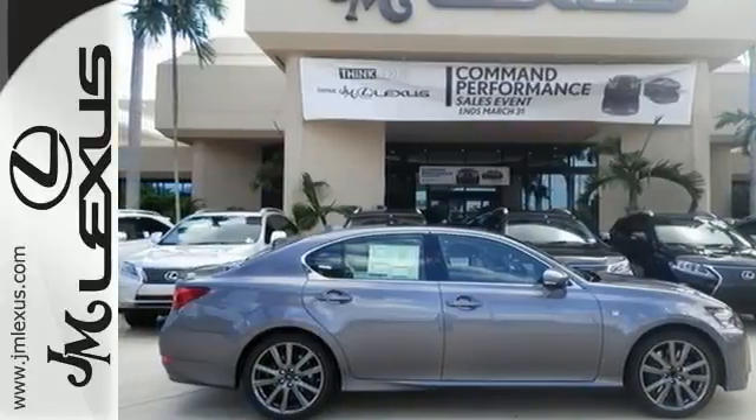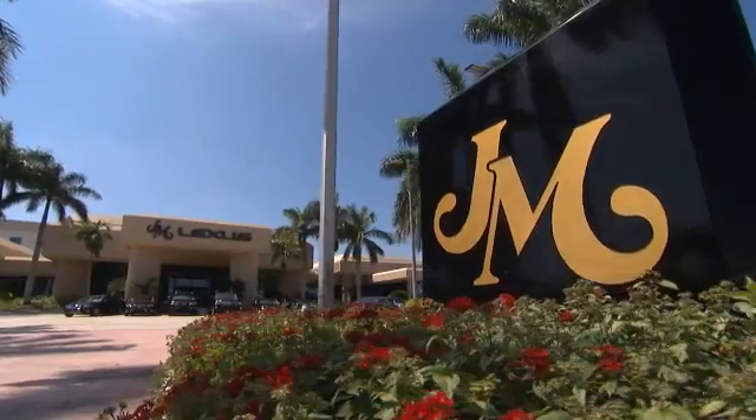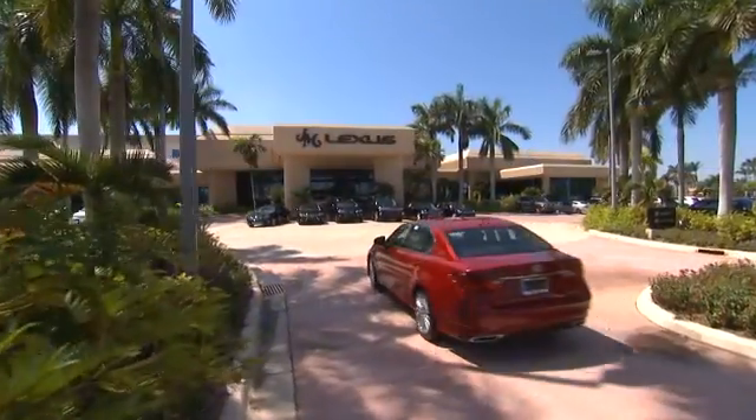Step up to this GS. It's ready for a test drive. JM Lexus, the world's number one Lexus dealer since 1992.